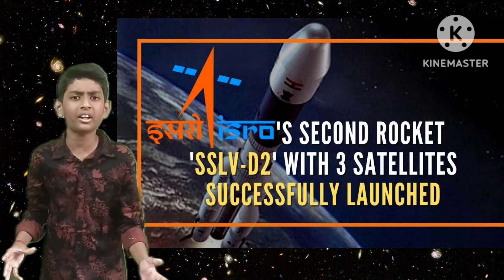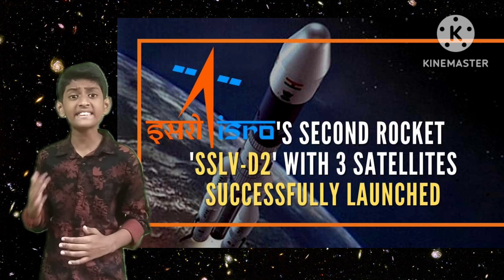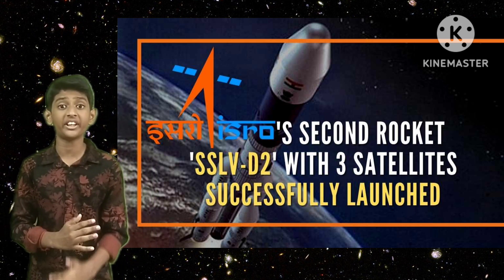Hey guys, welcome back to LuckySecret channel. Friends, do you all know this? ISRO successfully launched SSLV-D2 rocket on 10th February 2023.